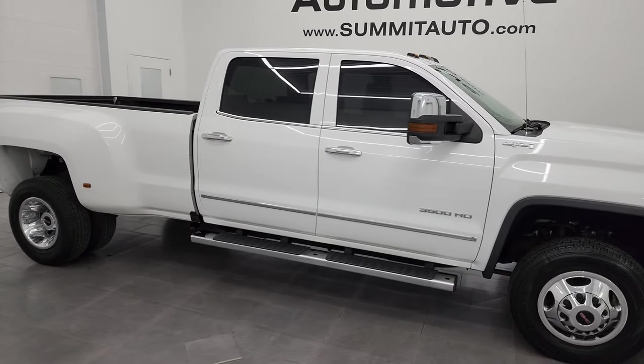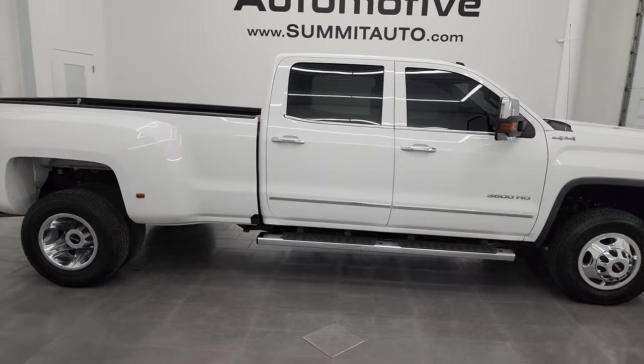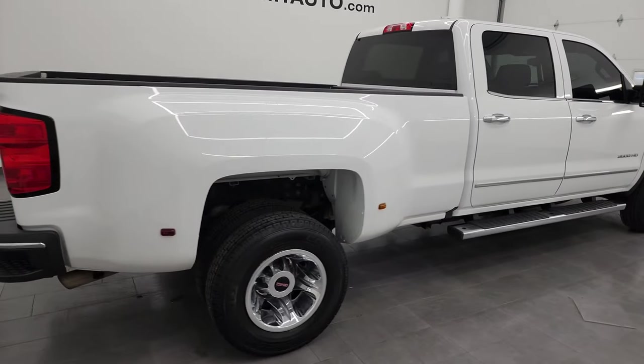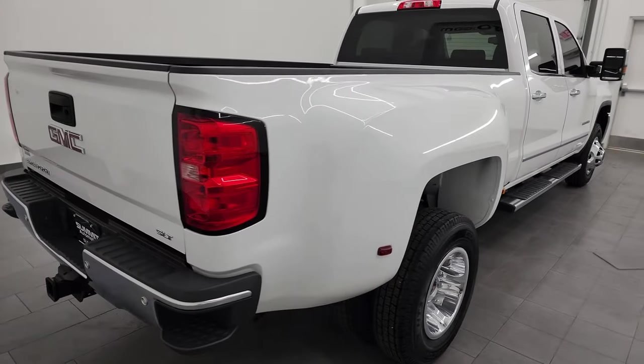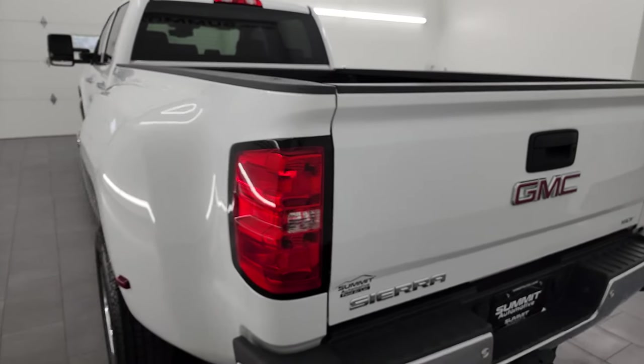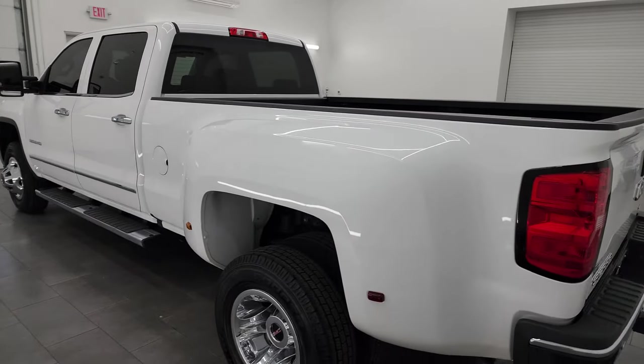This is Brett and this 2017 GMC Sierra 3500 Crew Cab Long Box Dual Rear Wheel SLT is stock number 14144Z. I am here at Summit Automotive in Fond du Lac, Wisconsin, your new and used heavy duty truck headquarters.